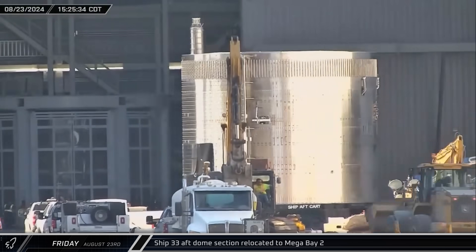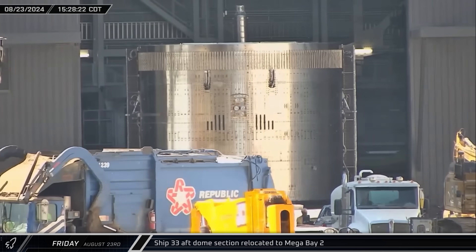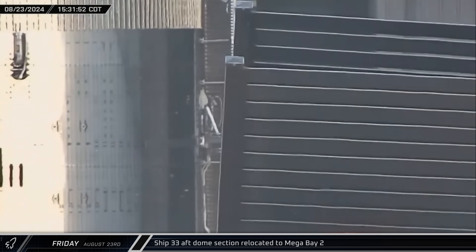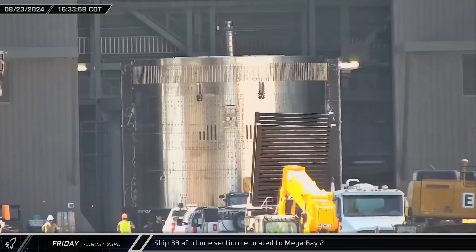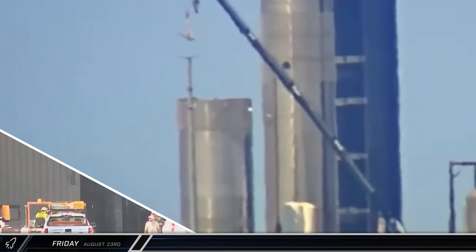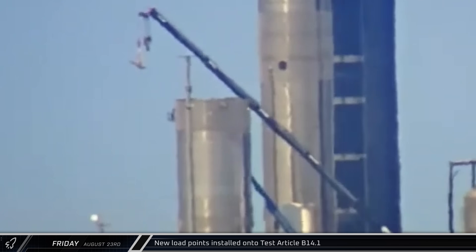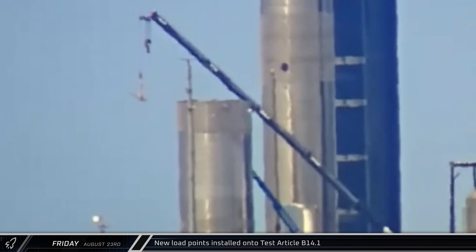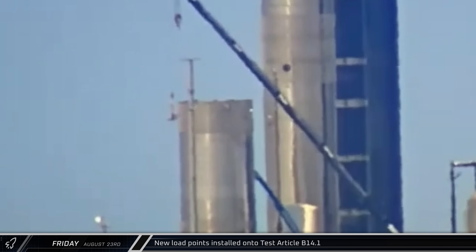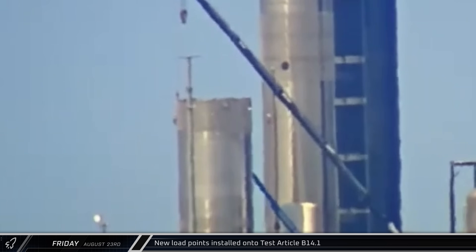Up the road at the build site, Ship 33's aft section was rolled out of the Star Factory building and through the ring yard. This first Block 2 aft, which is mostly untiled at this point, was taken straight into Mega Bay 2 in preparation for integration with the rest of the Starship. Across Remedios Avenue at the Rocket Garden, a crane was spotted working over by the B14.1 test article. It appears that SpaceX was installing new load points following the most recent round of simulated catch testing, indicating that another round is planned.